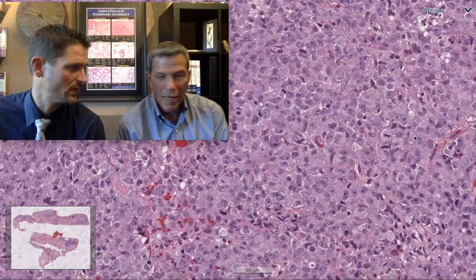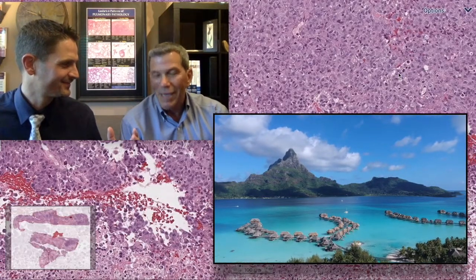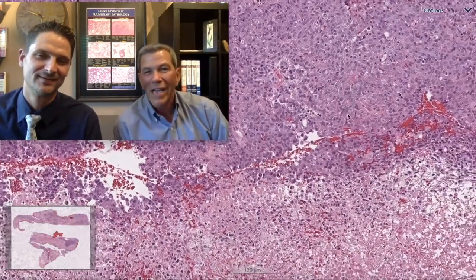In this case: S100 negative, HMB-45 negative, MART-1 negative, SOX10 negative. They did all those stains because someone was convinced this looks a lot like a melanotic melanoma. So the question becomes: if you were stranded on a deserted island with only ten dollars and could run one immunostain, what would you pick?